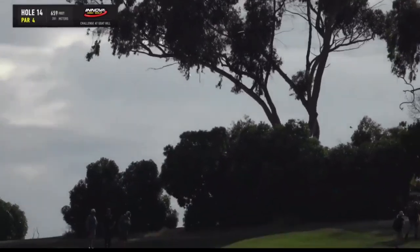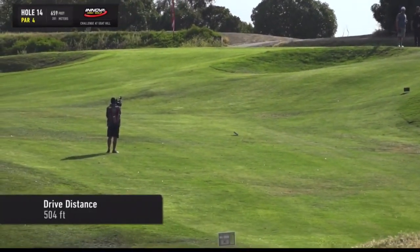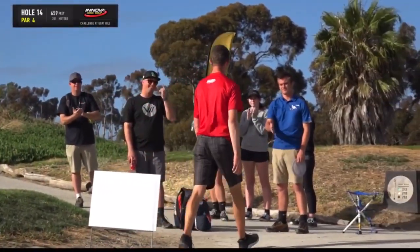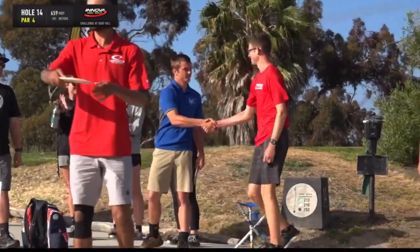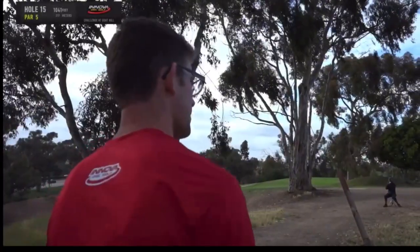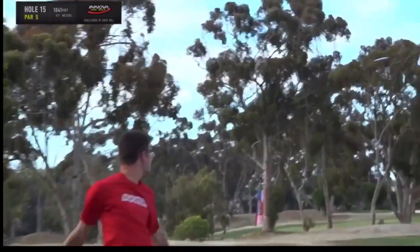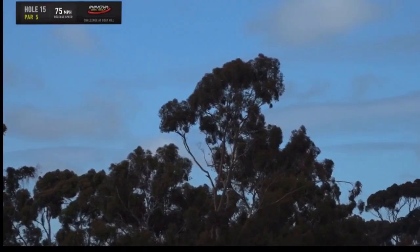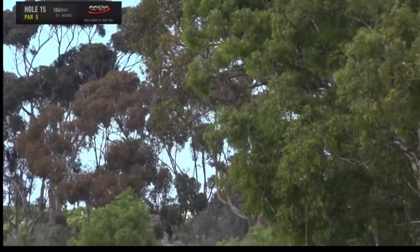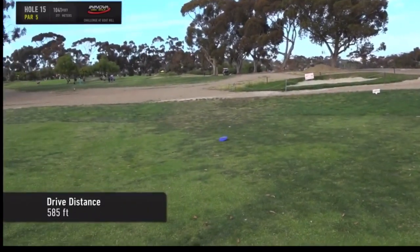Thomas with the Star Destroyer — got the line perfect and ripped it. 75 miles an hour. He is way up there — 60 feet past where I am. 504, incredibly uphill, into a headwind. And Thomas with his flippy Star Destroyer — that disc is so flippy. It's insane. Look at it go. He is hanging out up there. 585 feet.